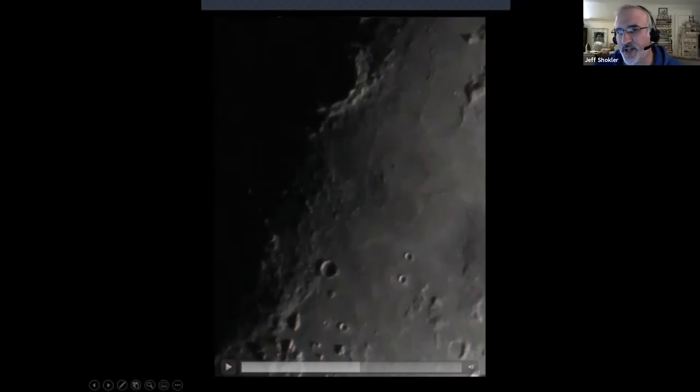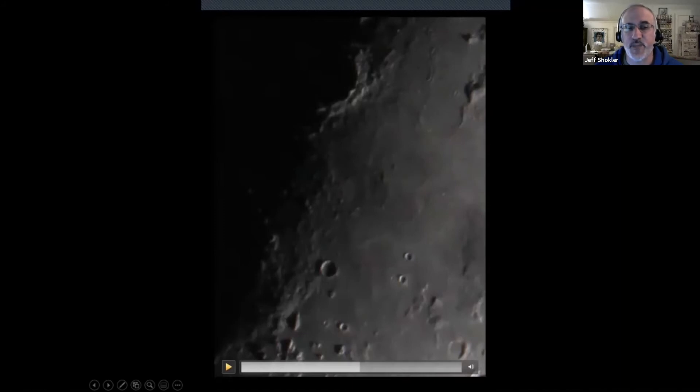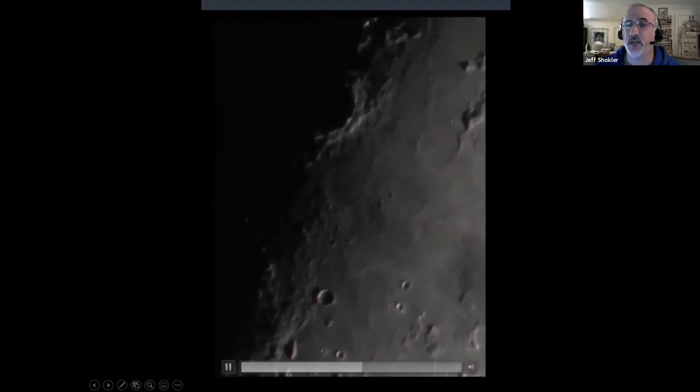I want to call your attention to this dark area — it's actually a volcanic basalt deposit on the moon. There's a dome right here — a volcanic structure you can actually see on the moon. There are a number of these domes across the surface that at different times in the moon's monthly cycle are illuminated just right so you can see them. These are volcanic structures, not created by an impact but by volcanism on the moon.